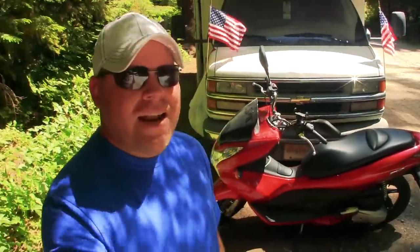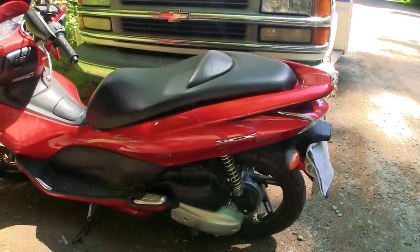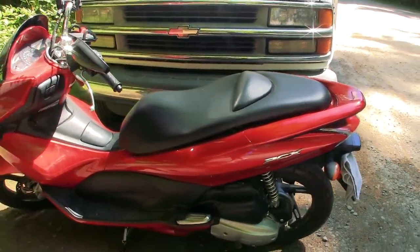I finished getting all my solar and did a lot of editing. Now I'm finally going to introduce the newest member of the Nomadic Fanatic team here on the road. I want to talk about why I went with this and not something different, and share some of the benefits and how this is going to fix a lot of the issues I've had on the road the last few years. It is a 2011 used Honda PCX 125.